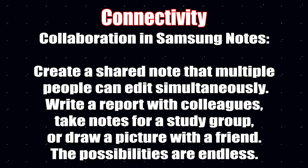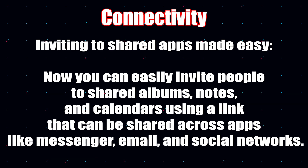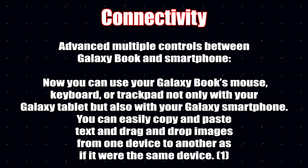For connectivity, collaboration, and Samsung Notes: you can now create a shared note with multiple people who can edit your Samsung Notes simultaneously — great for writing a report with colleagues, taking notes for a study group, or drawing a picture with a friend. You can easily invite people to share albums, notes, and calendars using a link that can be shared across apps like Messenger, email, and social networks.